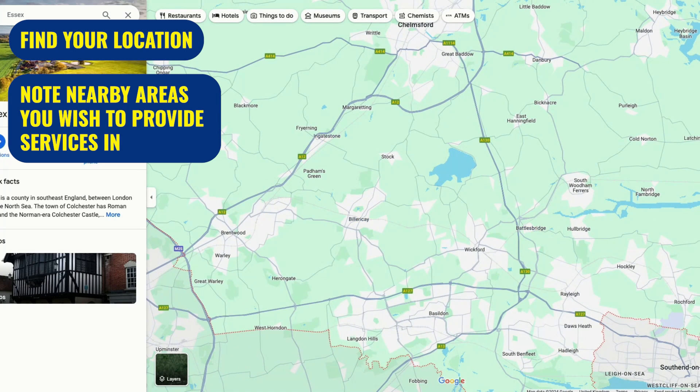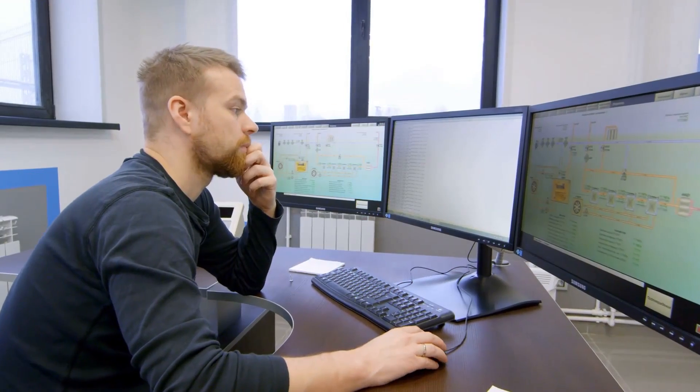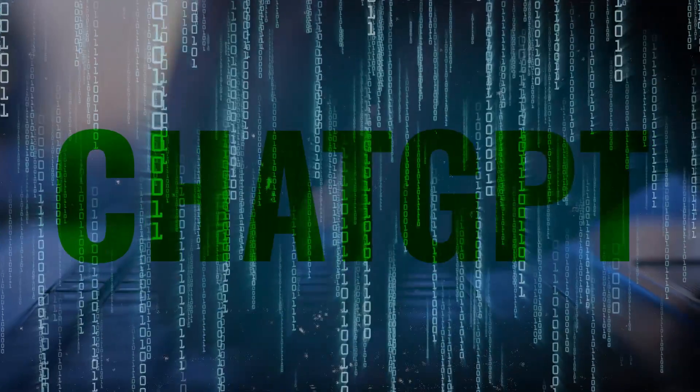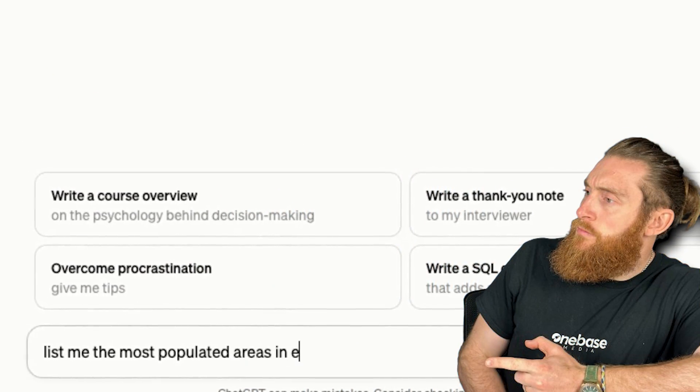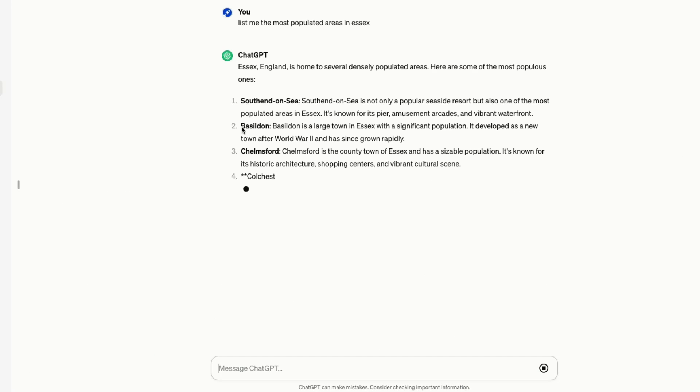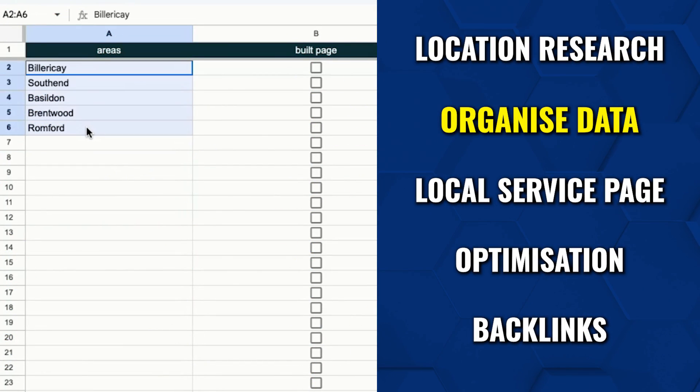Make a list of all these areas such as Ingatestone, Stock, Wickford and more. If you don't want to do this manually you can use ChatGPT instead — just put in the prompt: 'List me the most populated areas in Essex' and ChatGPT will list out all the heavily populated areas. So get the list of the most populated areas where you provide your services using either Google Maps or ChatGPT.